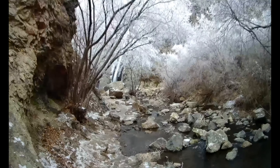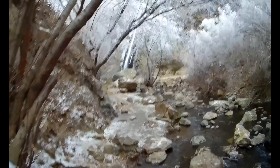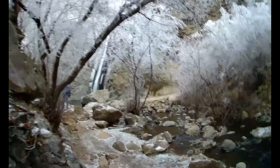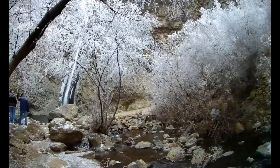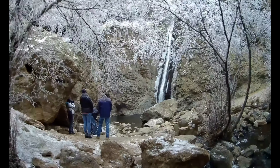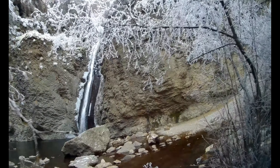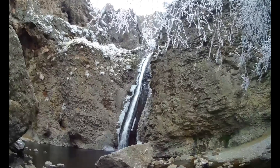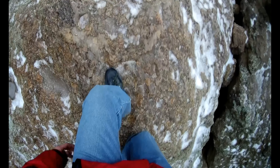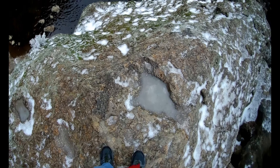After walking down just a little ways you will come to Jump Creek Falls. Look at those falls — aren't they just beautiful? You can walk up along the rocks and get a better view.